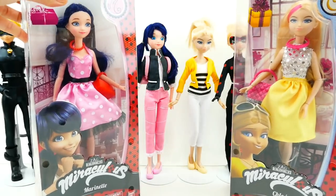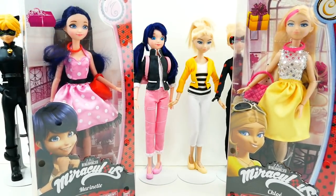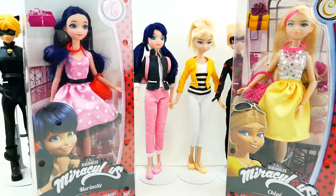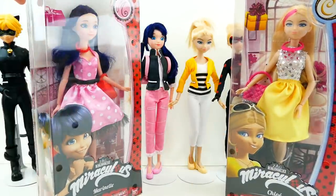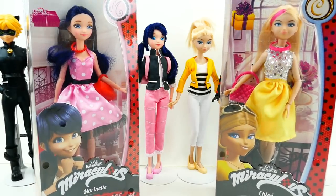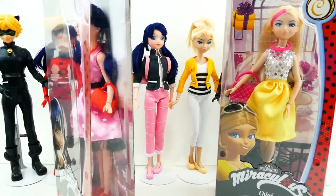We already have the two Marinette and Chloe dolls wearing their traditional outfits from the show, so I'm thinking these are probably outfits that we will see in Season 2 of the show. Let me show you here.